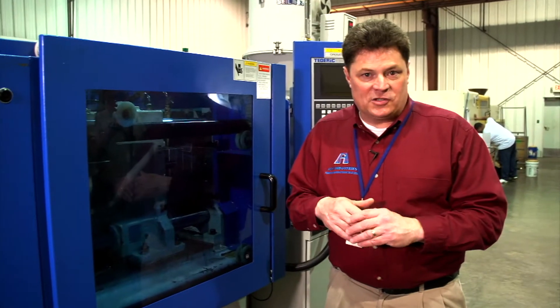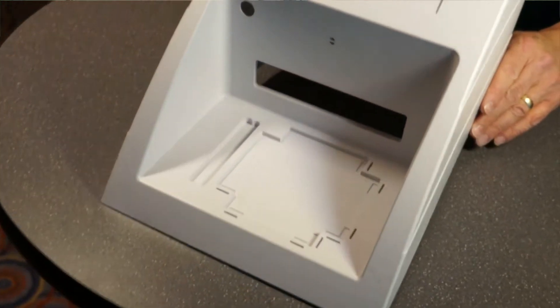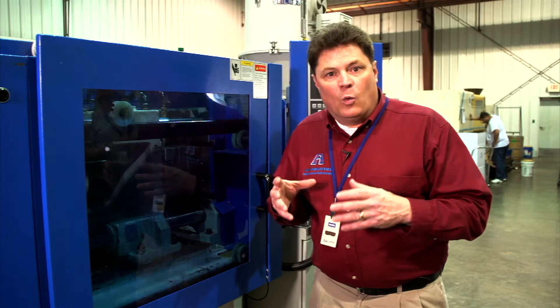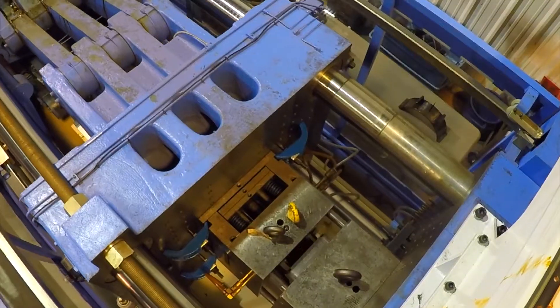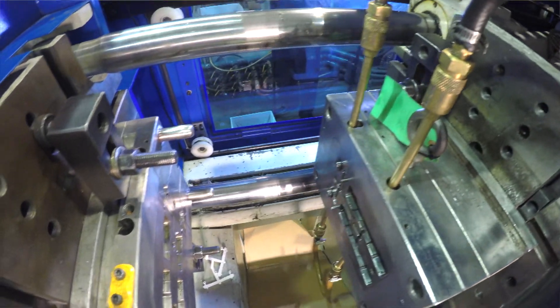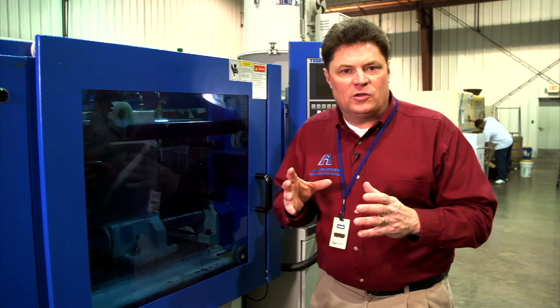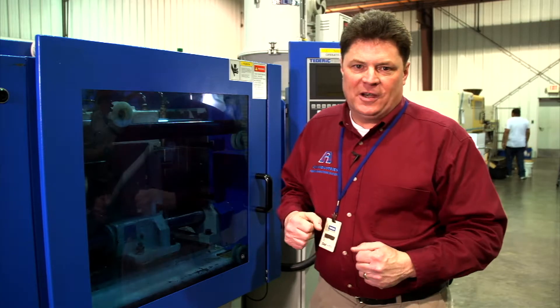There have been any number of cases where a customer brought to us a very thick part with very heavy wall sections. By reducing the wall thicknesses, we were able to not only take out costs but make the part stronger. Those very thick walls trap heat inside the part, and the longer the heat is trapped, the weaker the part is. So by removing heat quickly and making those walls as thin as possible while still giving you the structural integrity you need, we can minimize cost and maximize strength.